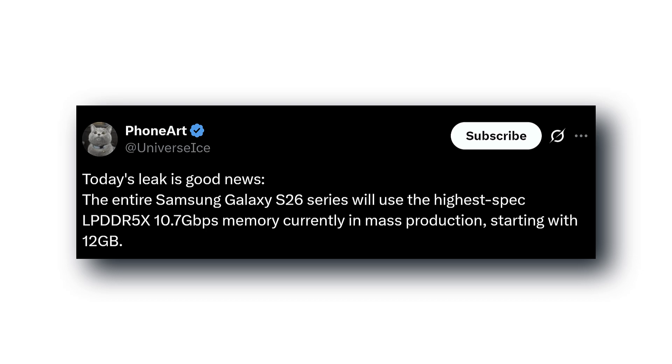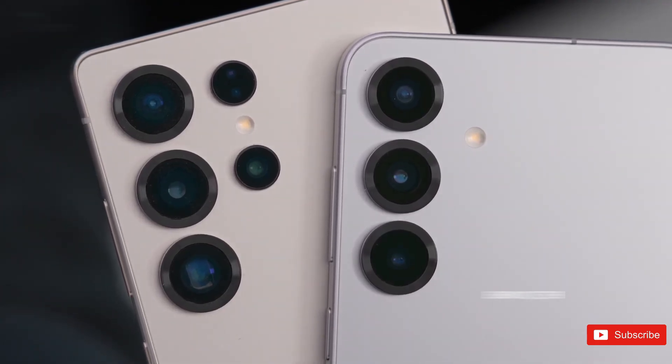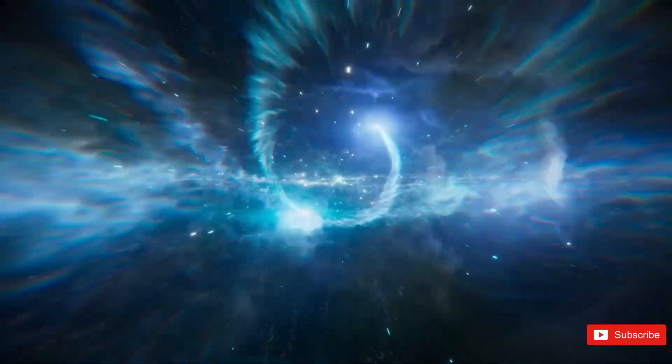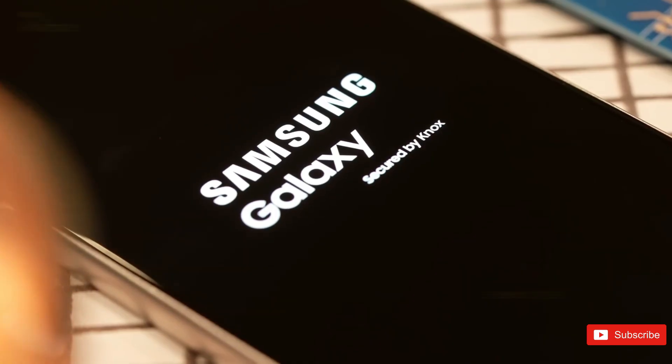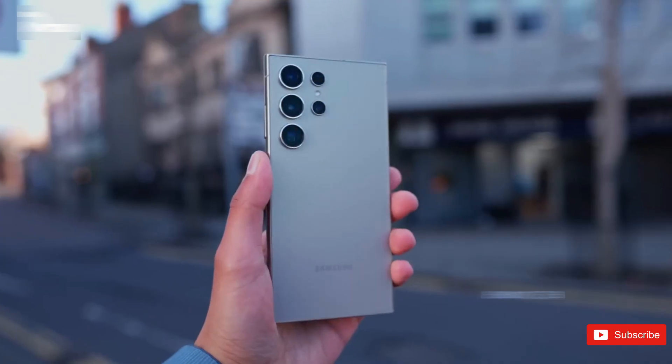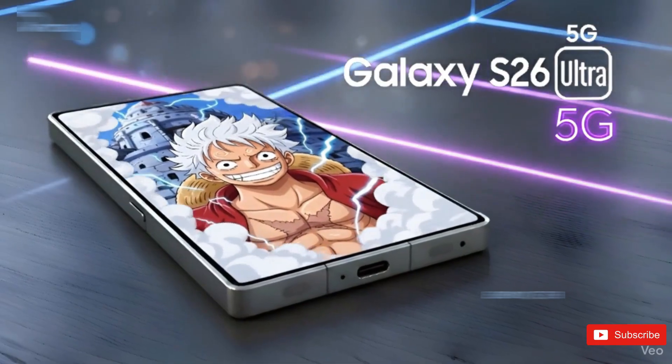According to Ice Universe, one of the most reliable leakers out there, the upcoming Galaxy S26 lineup — that's the S26, S26 Plus, and S26 Ultra — will be running RAM with speeds up to 10.7 gigabits per second. To put that in perspective, the S25 Ultra topped out at around 8.5 gigabits per second.